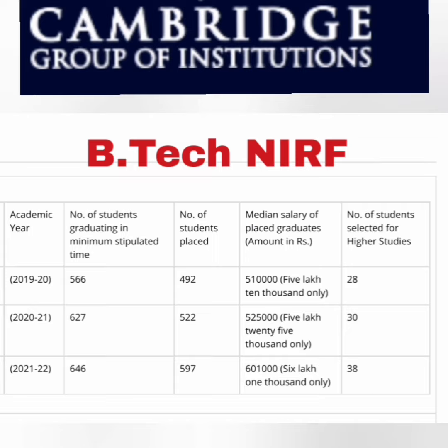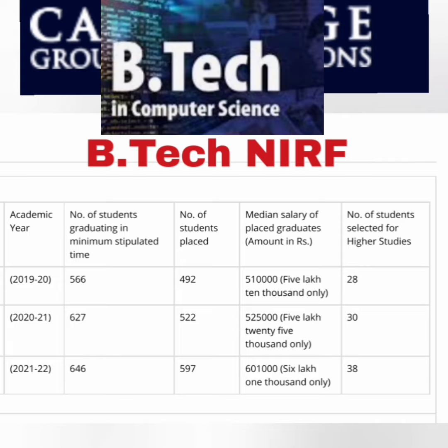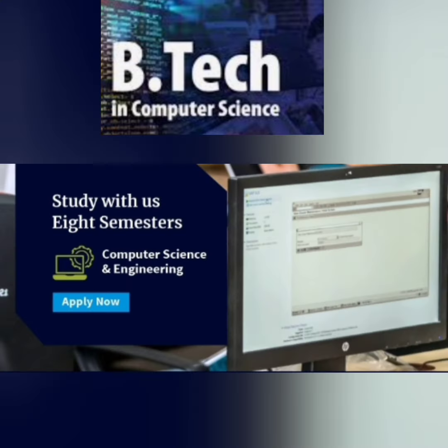For the 2022 passing batch, 646 students were eligible and 597 — close to 600 — got placed, with a median salary of 6.01 lakhs. This data is based on figures submitted to AICTE via NIRF.